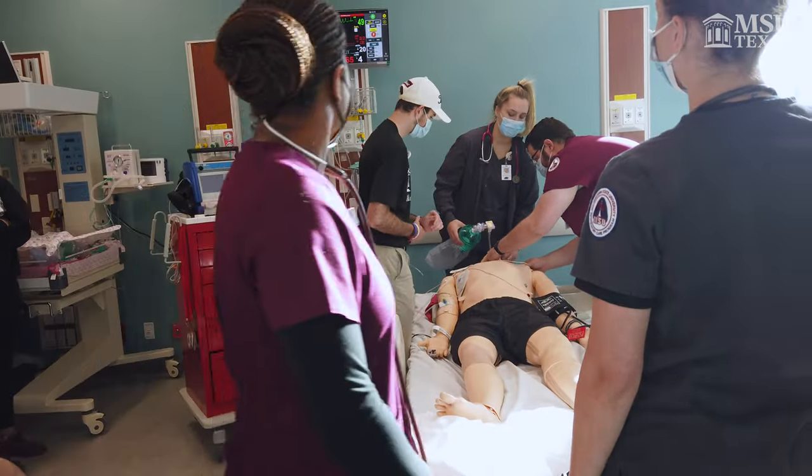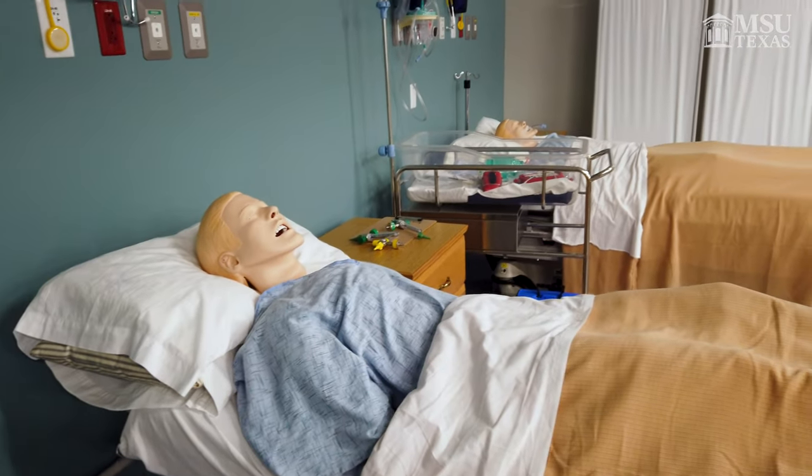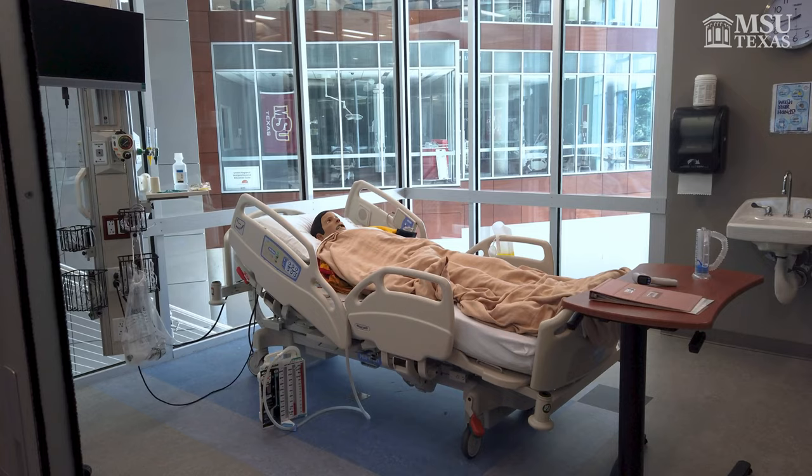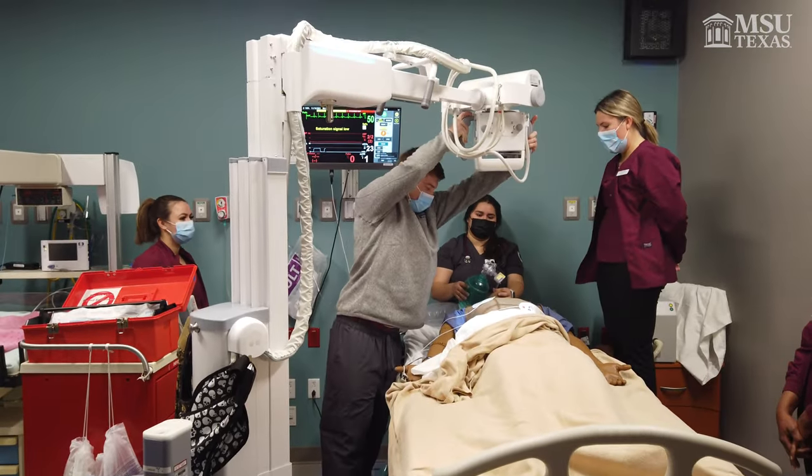We have many different simulations here at MSU. When I came here for a tour during Mustang's Rally, I saw all the sim labs and talked to some professors. From talking to those professors, I really felt the love that they have for nursing and it kind of inspired me to choose MSU.